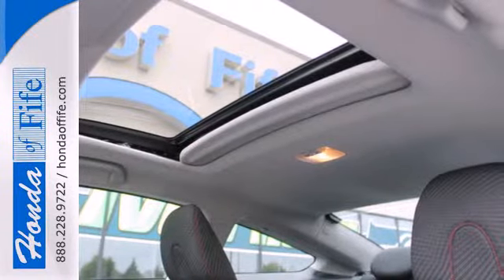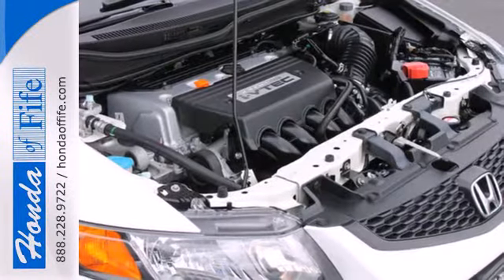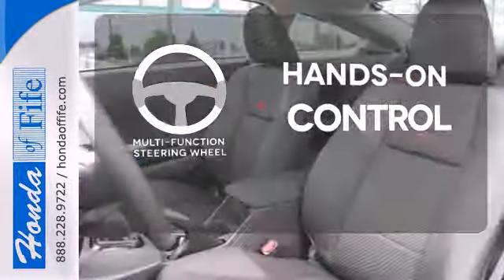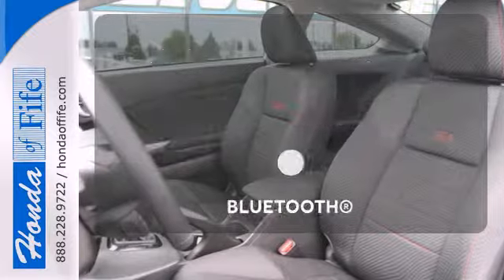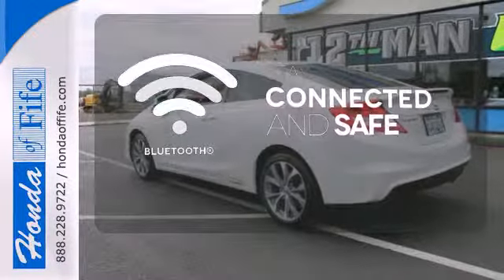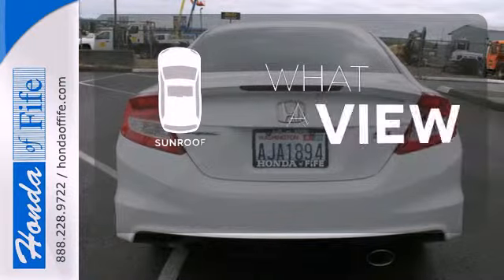Feel extra safe with its anti-lock brakes and independent rear suspension. The multifunction steering wheel helps keep your eyes on the road and your hands on the wheel. Bluetooth wireless technology keeps you in command and in touch. The sunroof gives you fresh air for your drive.